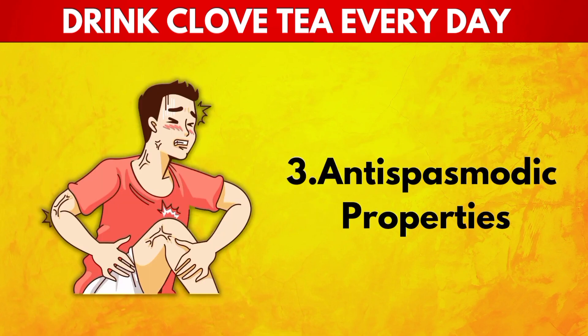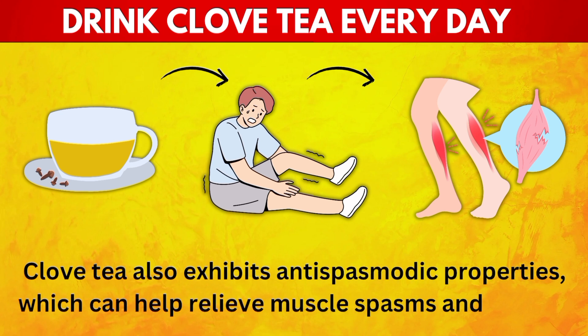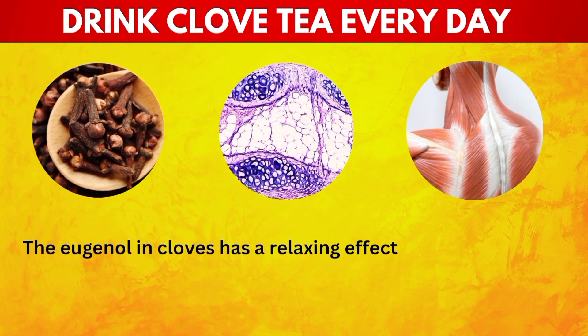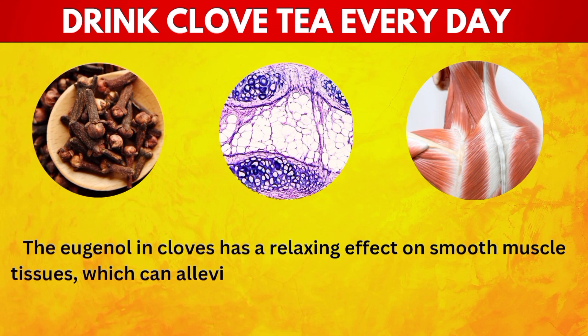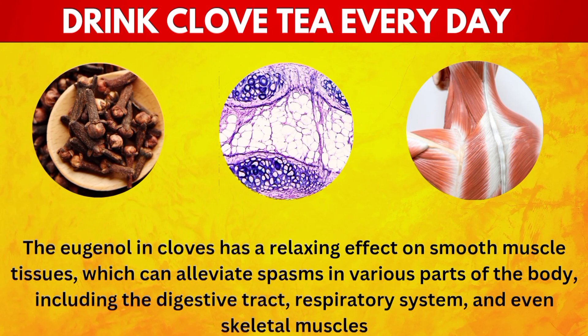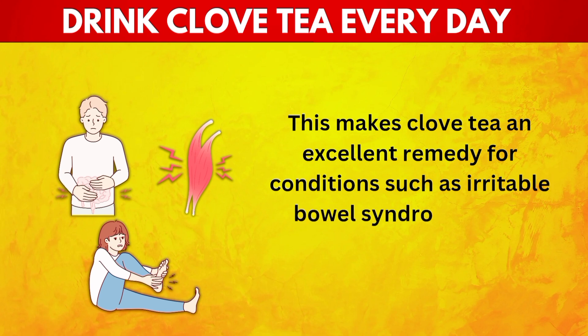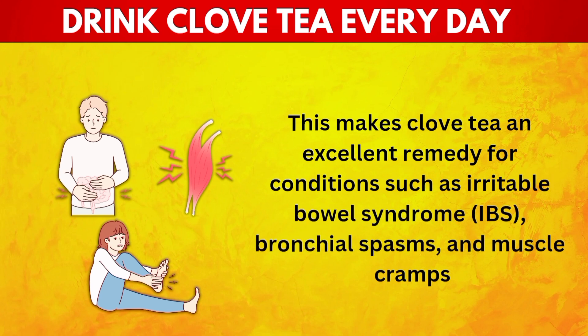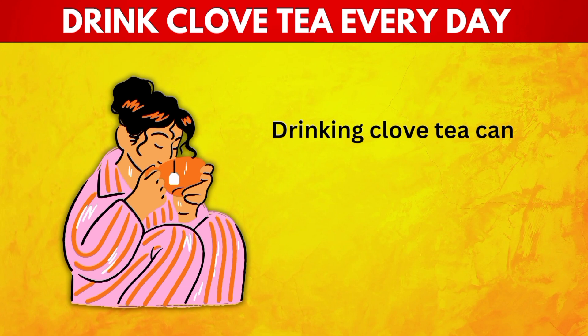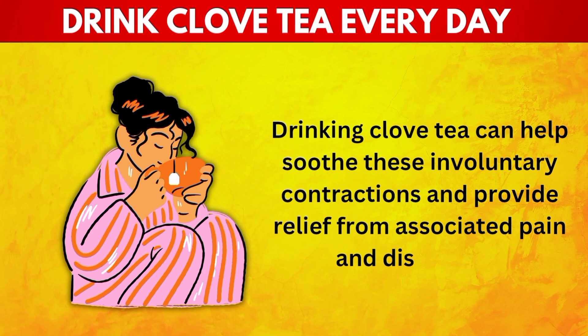3. Antispasmodic Properties. Clove tea also exhibits antispasmodic properties, which can help relieve muscle spasms and cramps. The eugenol in cloves has a relaxing effect on smooth muscle tissues, which can alleviate spasms in various parts of the body, including the digestive tract, respiratory system, and even skeletal muscles. This makes clove tea an excellent remedy for conditions such as irritable bowel syndrome (IBS), bronchial spasms, and muscle cramps, soothing involuntary contractions and relieving associated pain.